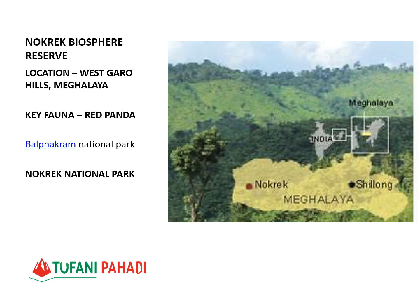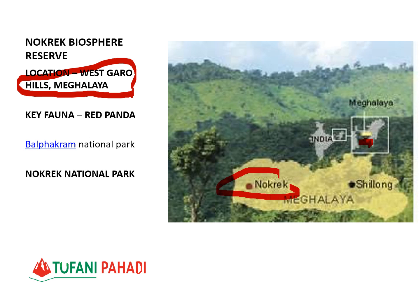Nokrek Biosphere Reserve is located in Meghalaya, in the West Garo Hills, covering the Garo, Khasi, and Jaintia hill ranges. It is situated across three ranges of hills in Meghalaya. The main species preserved here is the Red Panda.